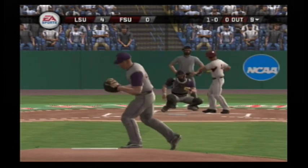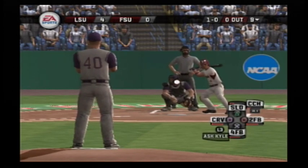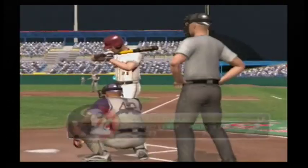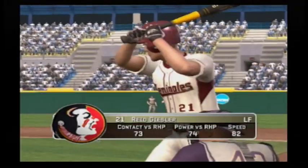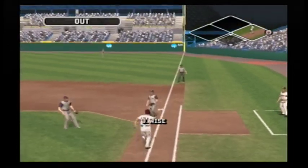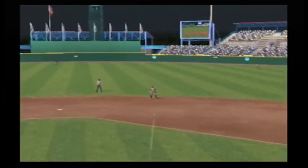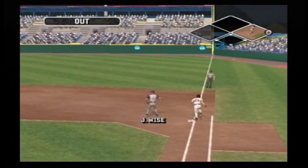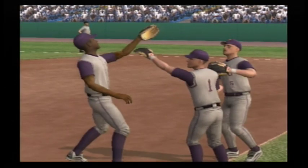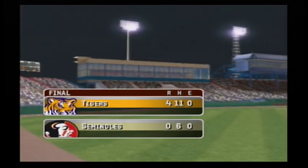Just missed with a fastball. Grounder hit to the shortstop — over to first, he's out. Number 21 is up next. Grounded to the first baseman — two out. There's the ground ball to the second baseman, throw to first — and that's the ball game! The final score: the LSU Tigers four, the Florida State Seminoles zero. For Kyle Peterson, I'm Mike Patrick — so long for EA Sports MVP 07 NCAA Baseball. Thanks!